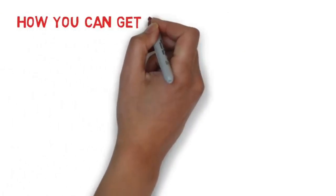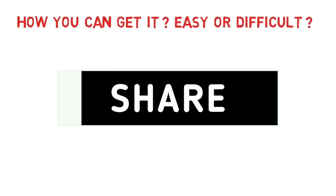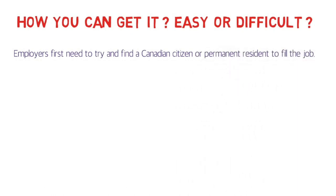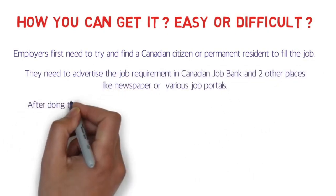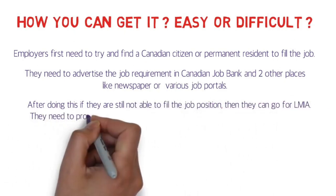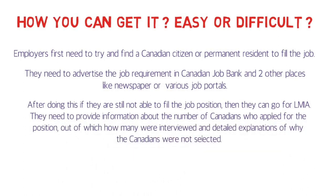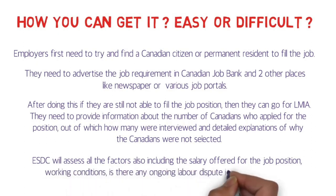How can you get a LMIA? Is it easy or difficult? To understand this, you should think in terms of employers. Employers first need to try and find a Canadian citizen or permanent resident to fill the job. They need to advertise the job requirement on the Canadian Job Bank and two other places. If they are still unable to fill the position, they can go for a LMIA. They need to provide information about the number of Canadians who applied, how many were interviewed, and a detailed explanation of why Canadians were not selected. They also need to pay a fee of around 1,000 Canadian dollars.